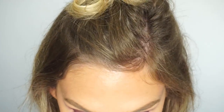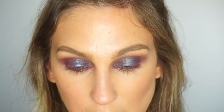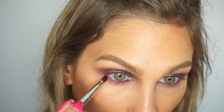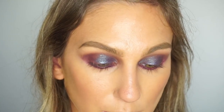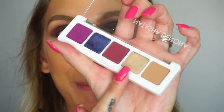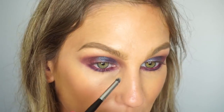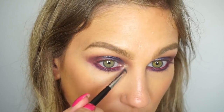Coming back to finish the eyes — I put a bit of Urban Decay pencil in my waterline in the shade Alkaline. Coming back into the Natasha palette, I'm using the first purple shade with a Sigma E30 pencil brush and running that through the lower lash line. Then I'm taking a different E30 and picking up a little of the blue shade to tap along the lower lash line in the center, just to add another color down there.